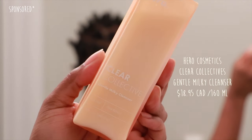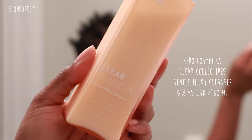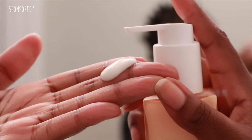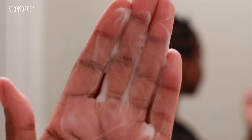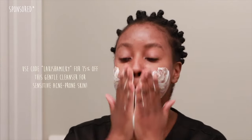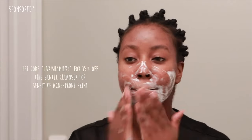I'm super excited to share with you Hero Cosmetics' new cleanser that they just launched. This is the Clear Collective Gentle Milky Cleanser. I've been using this for about three weeks now and I can definitely say that this is such a beautiful, gentle cleanser. It's fragrance free and it's packed with a bunch of ceramides and colloidal oatmeal, and it's going to make your skin feel so moist. This is perfect for both your morning and your night routine and it's going to leave your skin feeling supple to the touch. This cleanser is designed to melt away the day with a gentle milky soft texture.